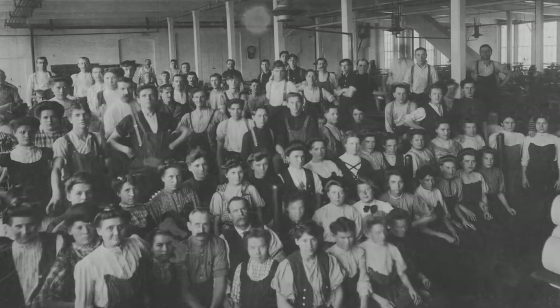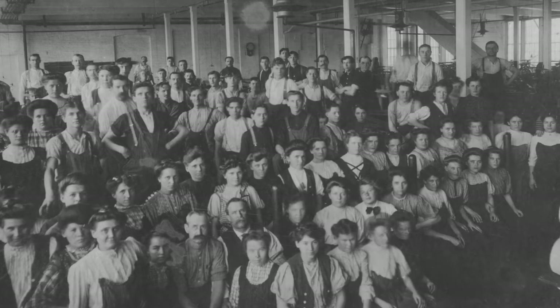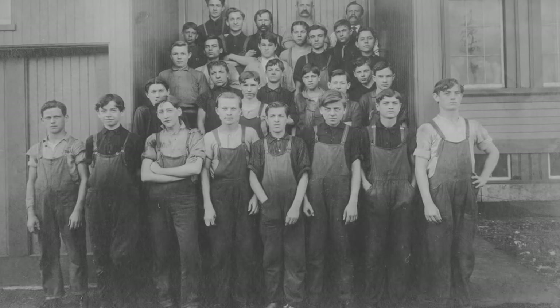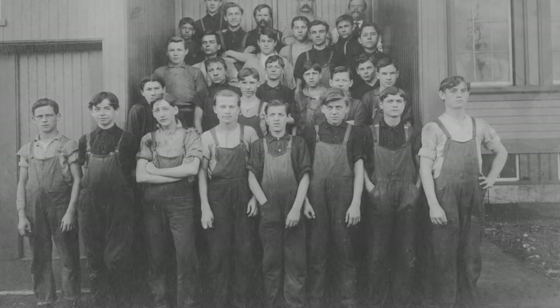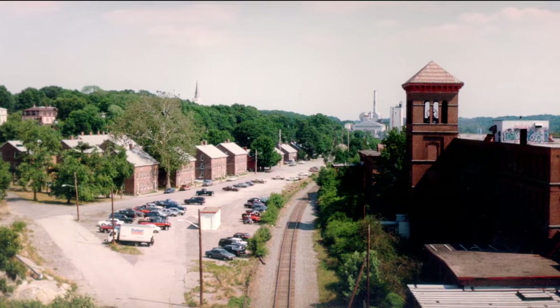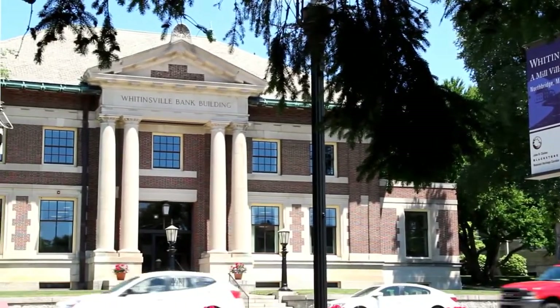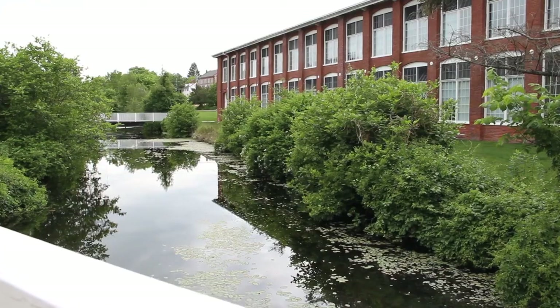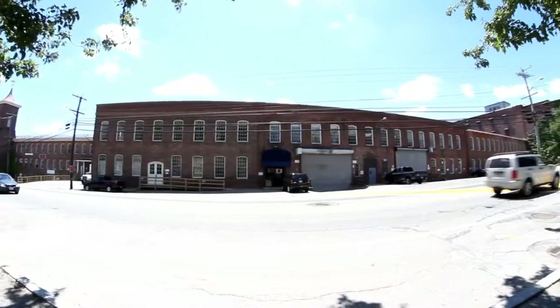Here, children like 10-year-old Ann Arnold came to work. This was a new type of work, where people were not paid for what they produced, but for their time. Eventually, entire families moved to industrial communities called mill villages. Workers earned steady wages and enjoyed a sense of community, but they lived under the constant control and manipulation of their employers.